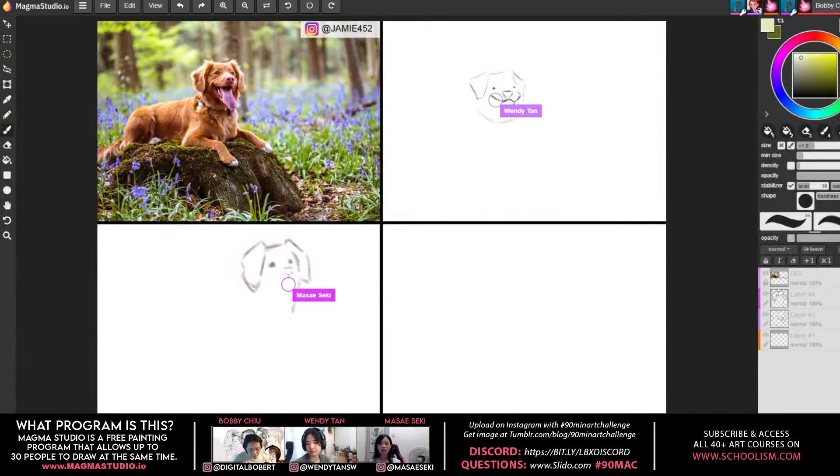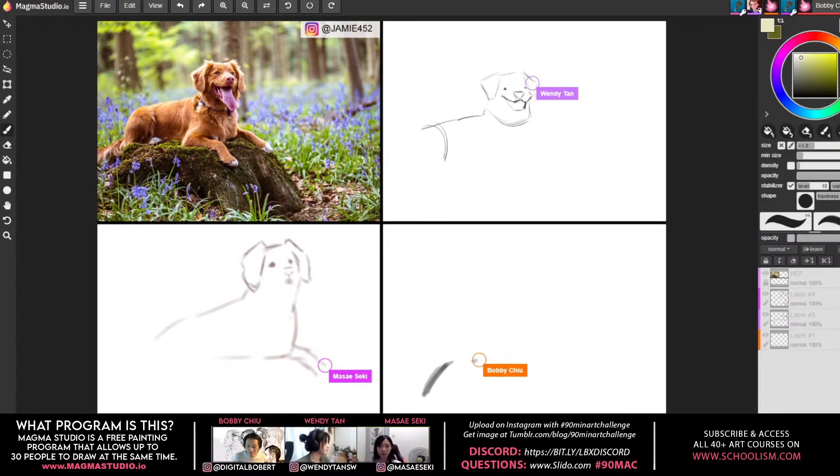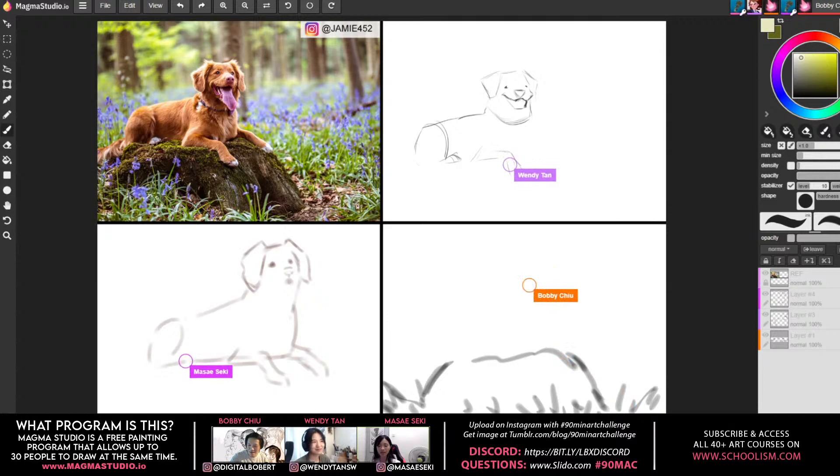Alright, let's start our own paintings. I'm in the bottom right-hand corner, Miss A is underneath the image, and Wendy is on the upper right-hand side. We also want everyone to join us on Discord. You can also write in a question — go to slido.com and type in 90 Mac as the hashtag, and we'll answer your questions live.